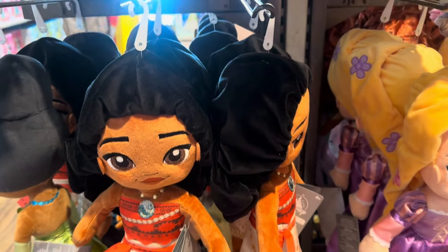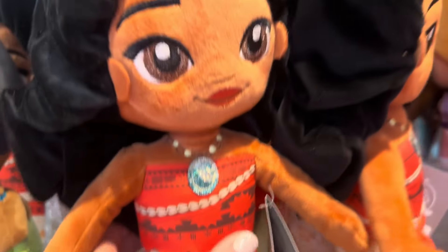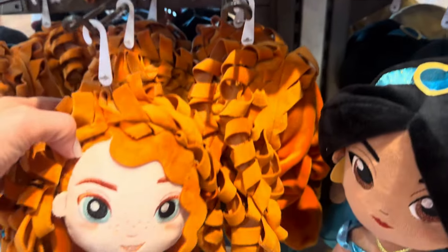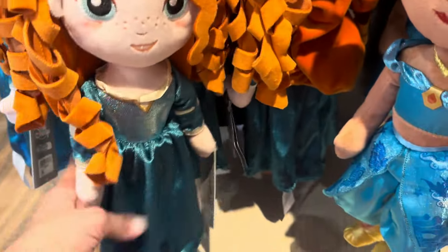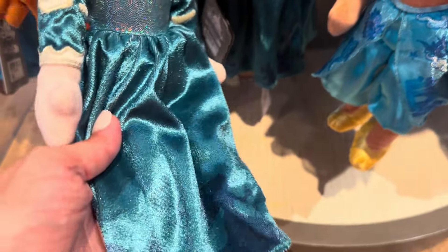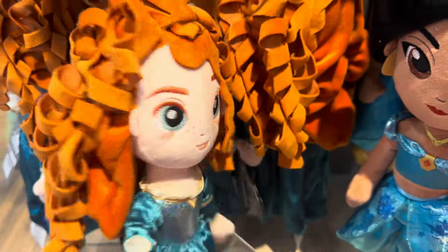And then down here we've got Moana. She's got her little necklace there, and she's in bare feet, which I love. And then down here we have Merida. Merida's got a cute little face — I love her freckles. And then her dress is beautiful. Cute shoes, I love the hair. She's adorable.